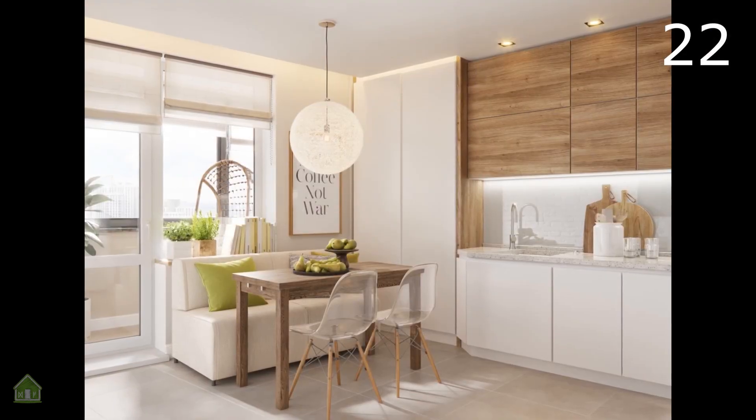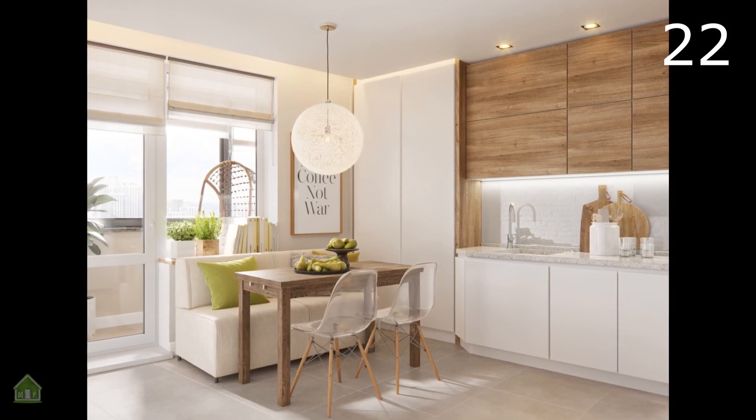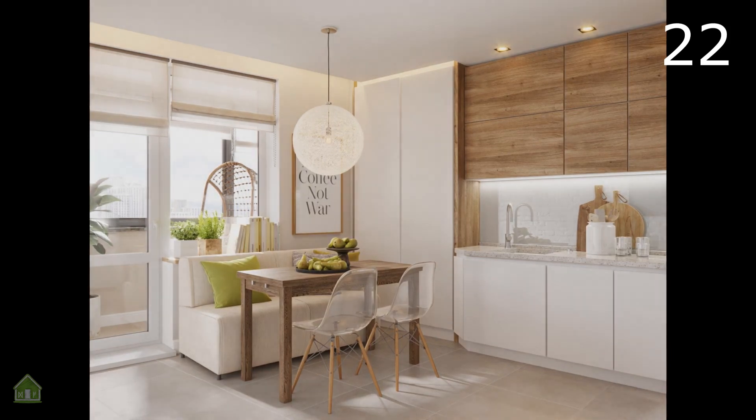Finally, we return to a more subtle nook with classic white and wood choices, a pretty pendant light and just a few hints of luscious green, thanks to the indoor herb planters.